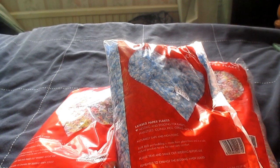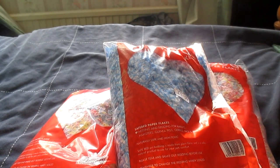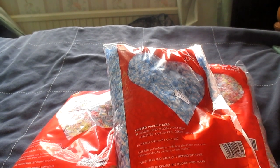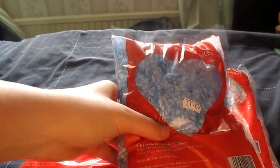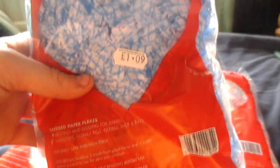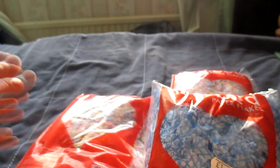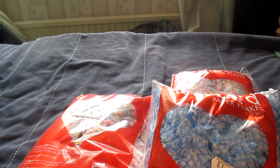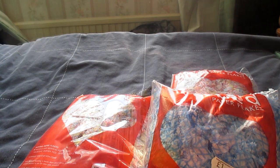Moving on to what I got for the small animals — the first three things were just packets of bedding. I've been trying to find this bedding for ages because Wilkinson's don't sell it anymore, so whilst the shop had it in I bought three packs. It's just the Safe Bed paper flakes — the shredded J cloth bedding. This was only £1.99 a bag. I got one in blue and two in multicoloured. I absolutely love this bedding for my animals because it is super comfy and they do prefer it.